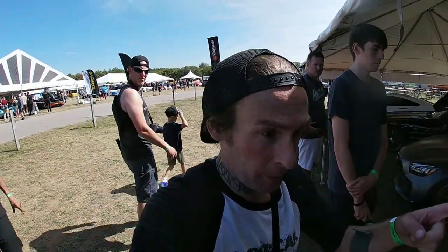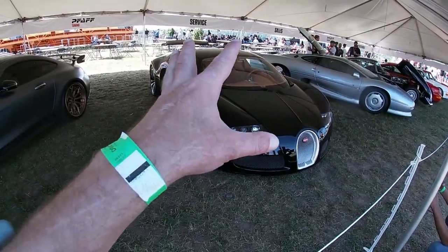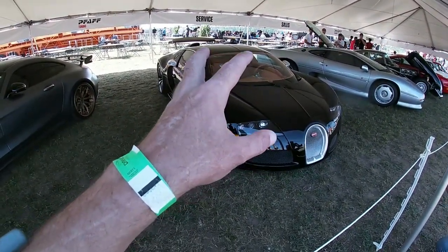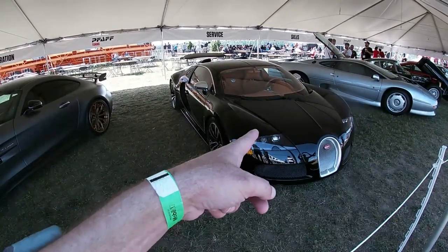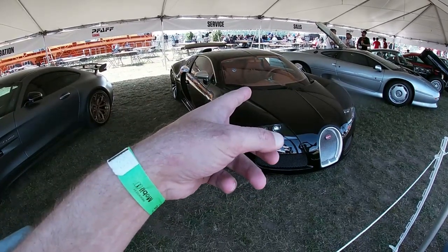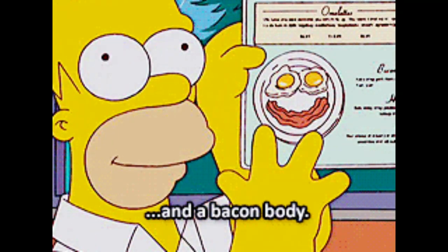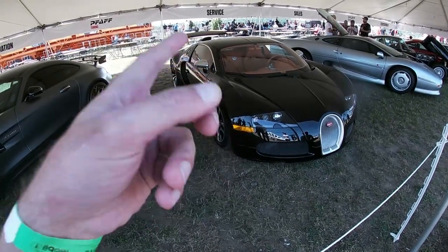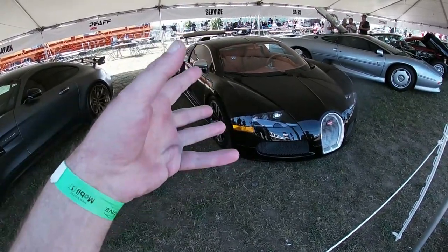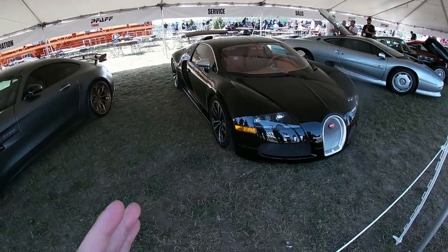Okay guys, so I just wanted to make a quick stop over - we saw this in Yorkville. This used to be Drake's. This is the one-of-twelve, 3.2 million dollar Bugatti Sang Noir. Very, very rare - very, very rare Veyron Sang Noir. It's the second Bugatti here. I don't know if it's gonna go on track, but we saw it on the road in the wild, and that's all that really matters to me - that we saw it in the wild.